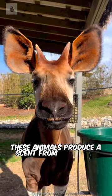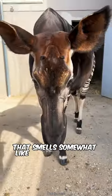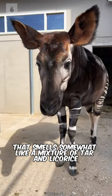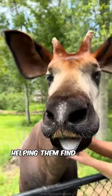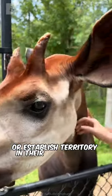They also have a unique odor. These animals produce a scent from their skin glands that smells somewhat like a mixture of tar and licorice. This distinct odor is thought to play a role in their communication, helping them find mates or establish territory in their dense jungle habitat.